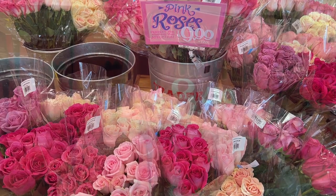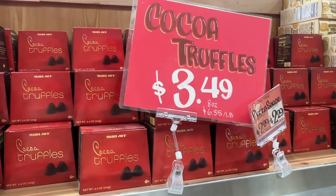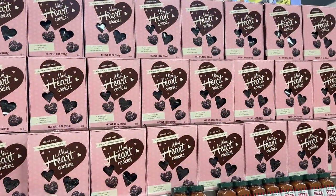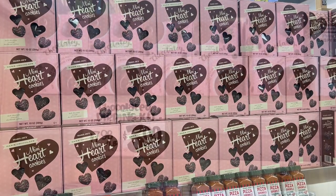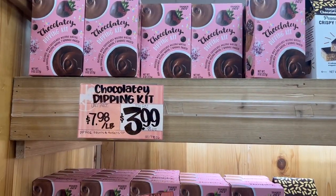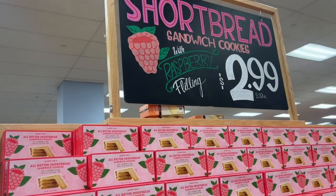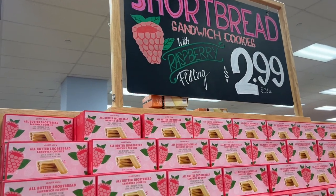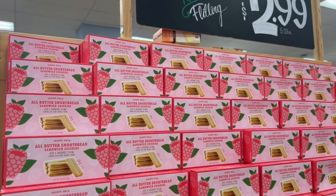Welcome back! In today's video I thought we were spending the day together. We are starting off in Trader Joe's — I wanted to show you guys all the Valentine's Day goodies they have on the shelves right now. I did think I dropped the ball a little bit because there was not a lot to pick up, but I will do a little haul when we get back to the house. I have a lot of fun things in store for you today, so let's get to it!